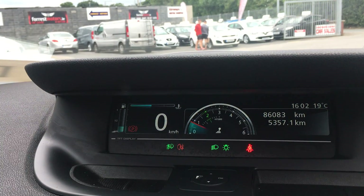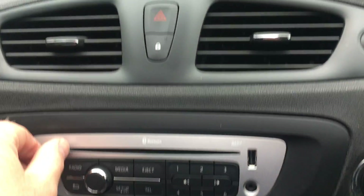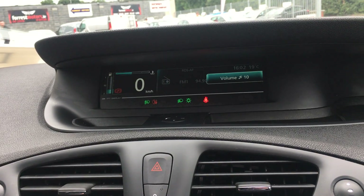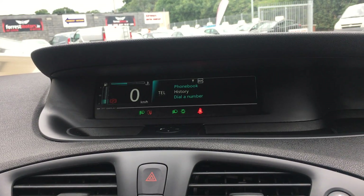Mileage 86,083 km. CD player and radio. Bluetooth connectivity.